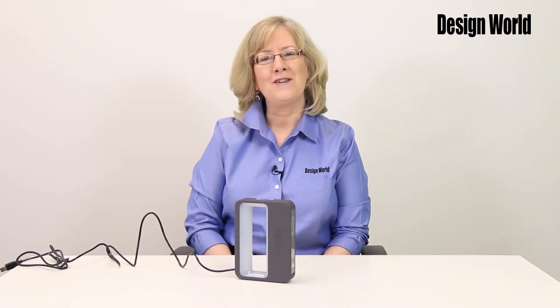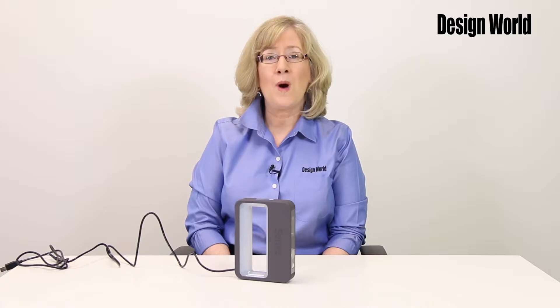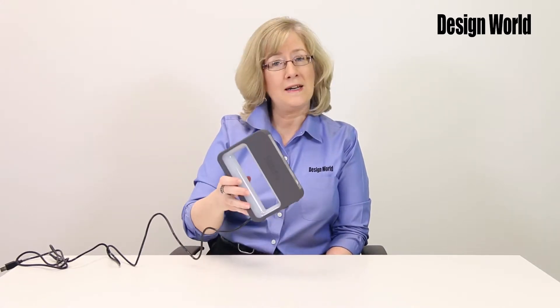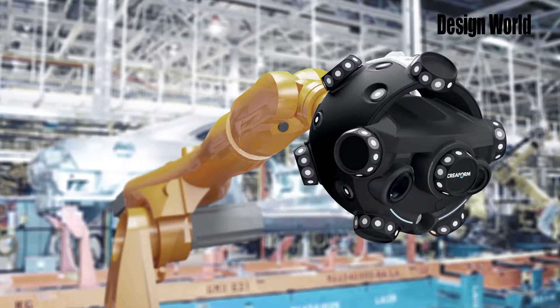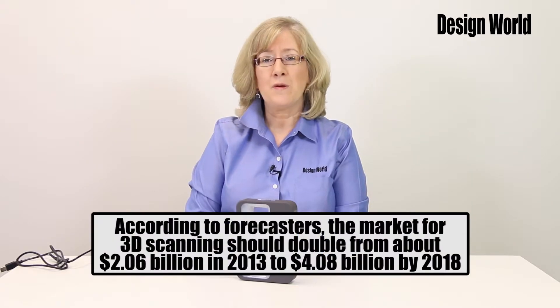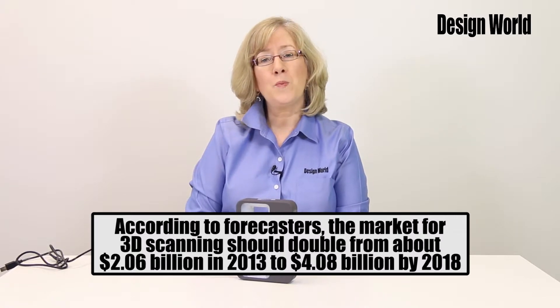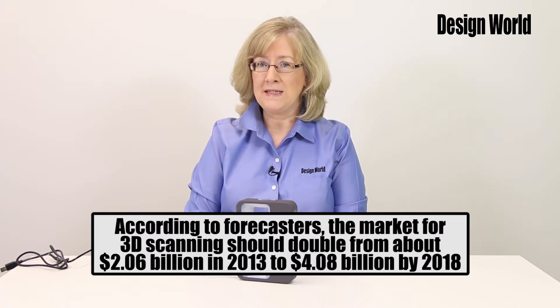Can lower cost 3D scanners benefit you? Hi, I'm Leslie Langnaw, Managing Editor at Design World Magazine. Thanks in part to 3D printers, you now have a wider range of choices for 3D scanning, ranging from small handheld units like the Sense here for consumers, all the way to professional metrology-based units. According to forecasters, the market for 3D scanning should double from about $2.06 billion in 2013 to $4.08 billion by 2018.